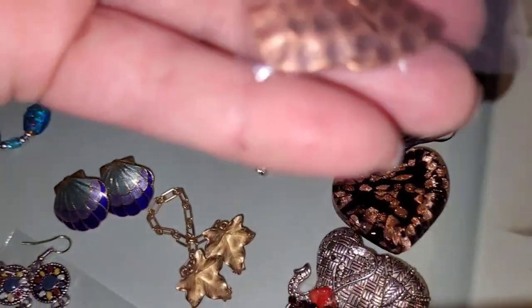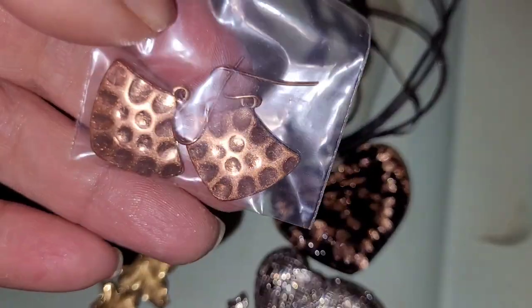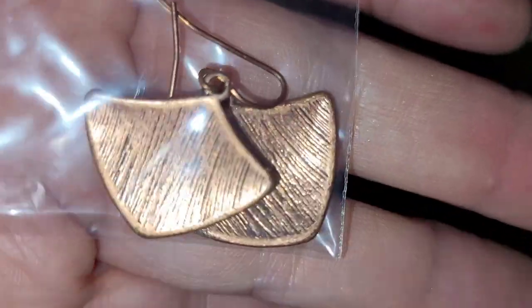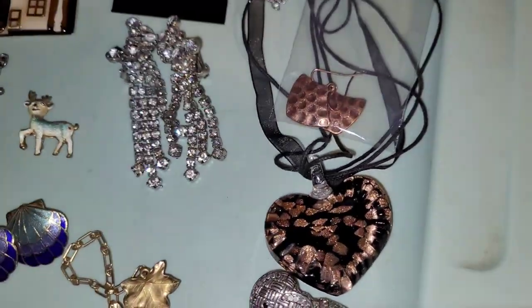I didn't take these out of the bag — sorry about that, you guys. These are really cool. Simple little earrings. Whether they're real copper or not, I don't know. I haven't even tested with a magnet or anything. But I thought they were simple and cute.